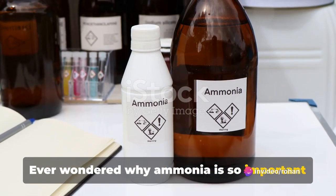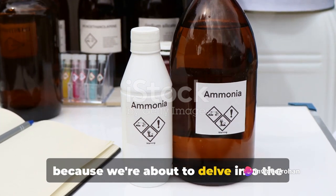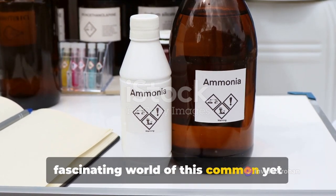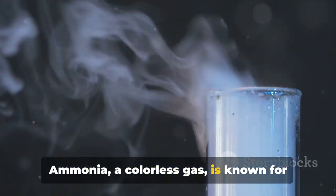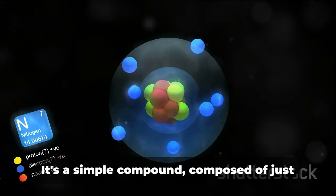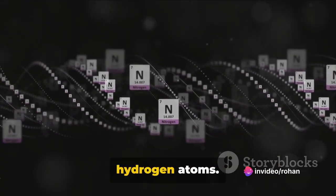Ever wondered why ammonia is so important in our daily lives? Well, buckle up because we're about to delve into the fascinating world of this common, yet critical compound. Ammonia, a colorless gas, is known for its distinctive pungent odor. It's a simple compound composed of just one nitrogen atom bonded with three hydrogen atoms.